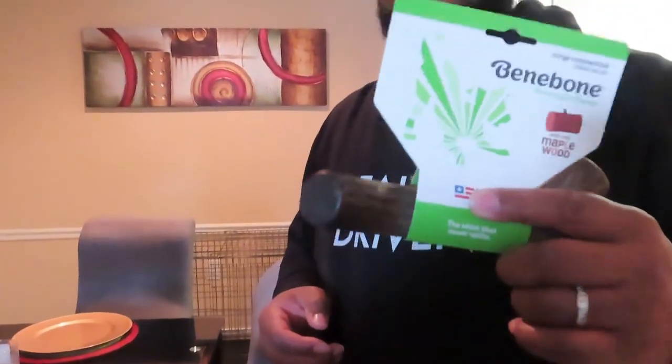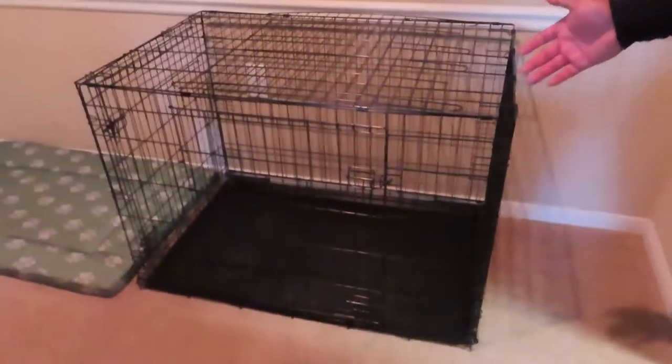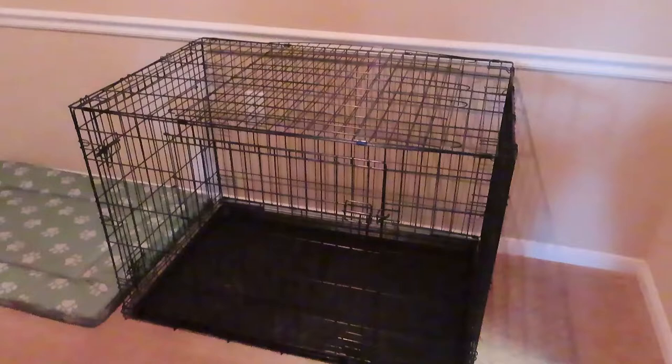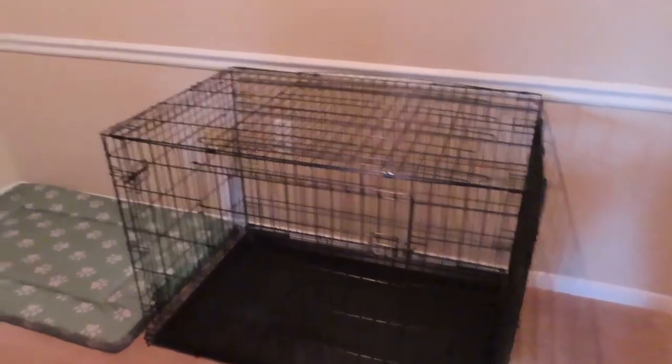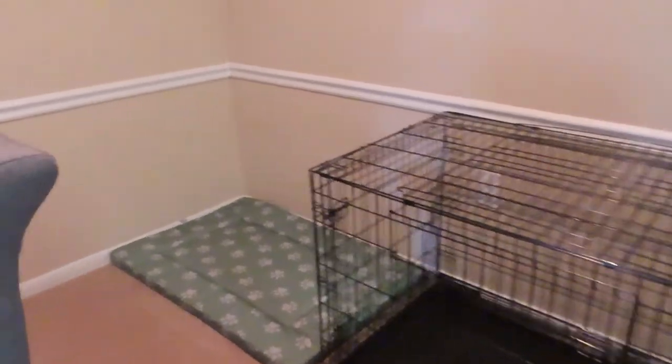That way I can control him on our walks and he won't dart out. And I also got him a little toy — maple wood flavor — from Petland. So we bought him a couple. And I went to Walmart to get a crate, to try to crate train the dog and see how that works. It's going to be a job. And we got him a pad over there — that's from HomeGoods.